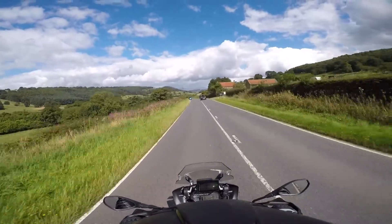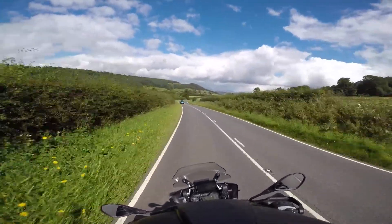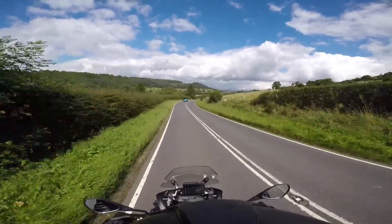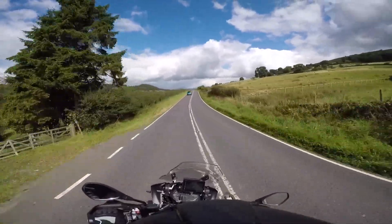Quite a few dry stone walls, still quite a few hedgerows, so not quite like the Yorkshire Dales in that respect. Occasional dry stone wall, but mostly hedgerows.